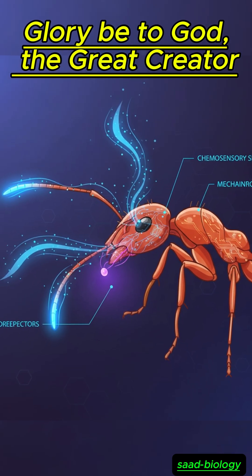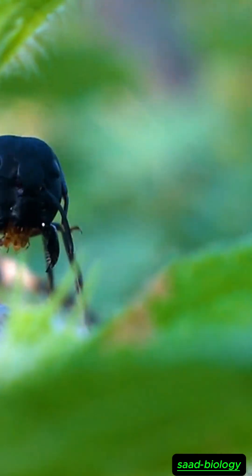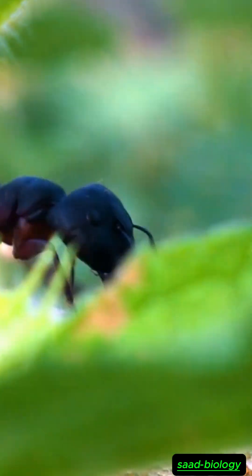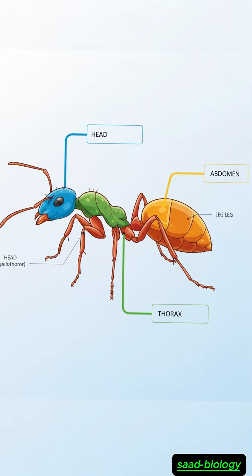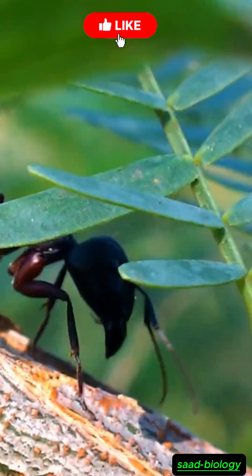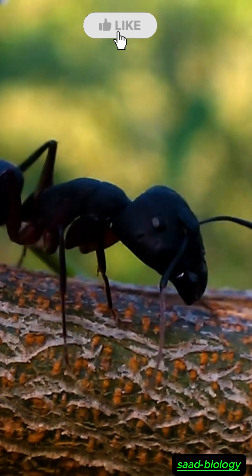Its body is not random, but rather designed with amazing precision, combining strength, flexibility, and precise functionality. Today we will delve into the world of the ants and discover the secrets of its body design, which amazes scientists and engineers alike.